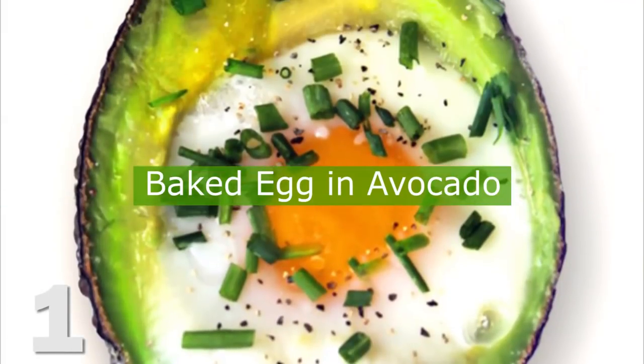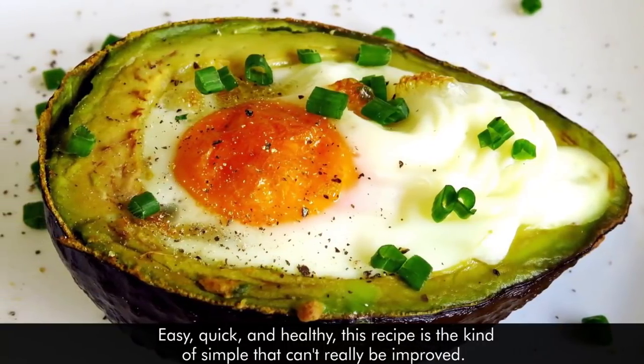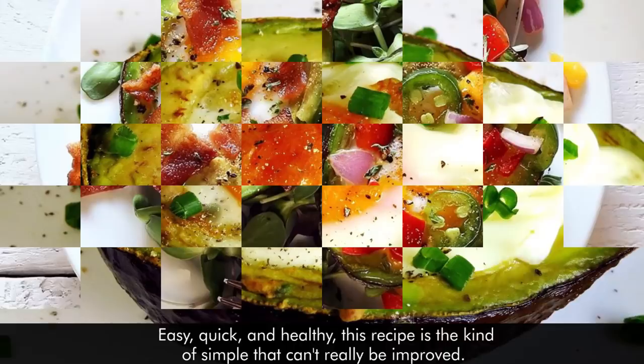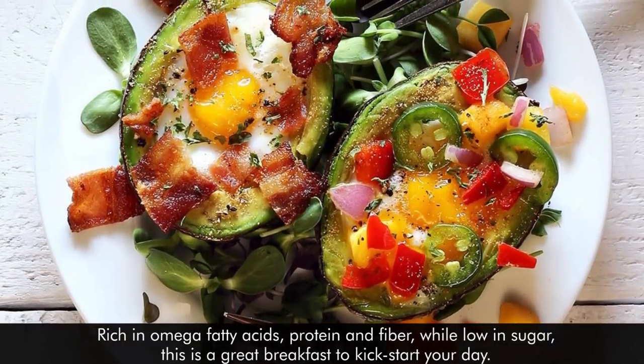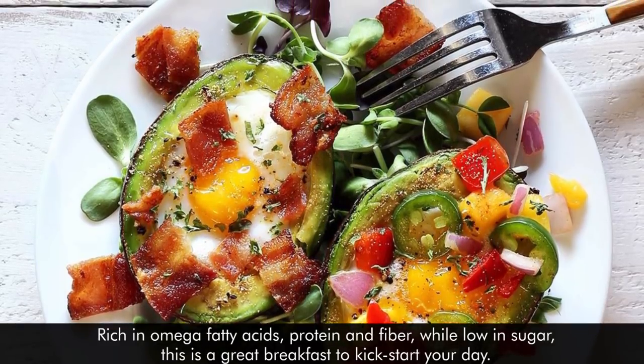1. Baked Egg and Avocado. Easy, quick and healthy, this recipe is the kind of simple that really can't be improved. Rich in omega fatty acids, protein and fiber, while low in sugar, this is a great breakfast to kickstart your day.